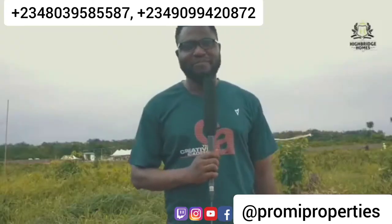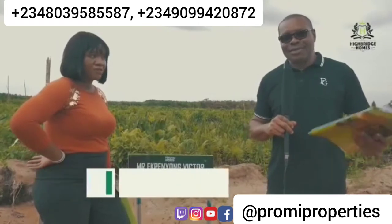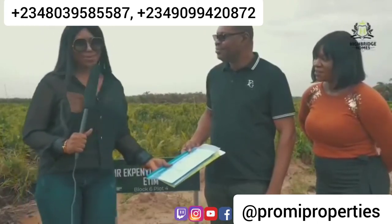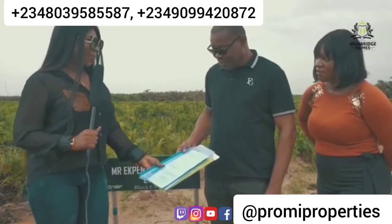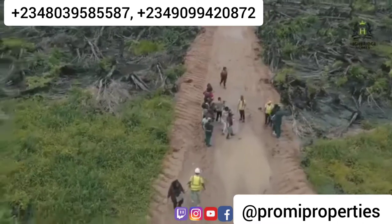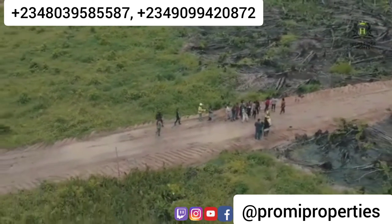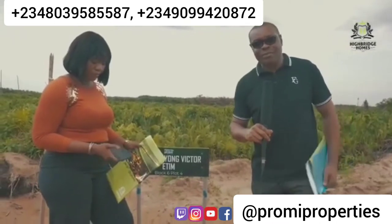I feel so excited about what is coming to reality. When I was first contacted about this, I was a little bit hesitant, but it's made me realize that High Bridge Homes Gardens has done a formidable job here — it's well structured. I think I'd really like to have more of these plots. Thanks very much.